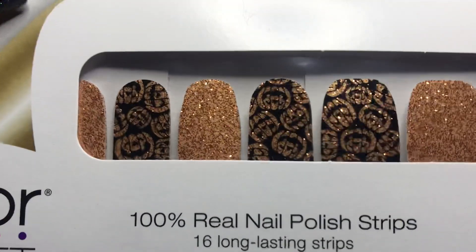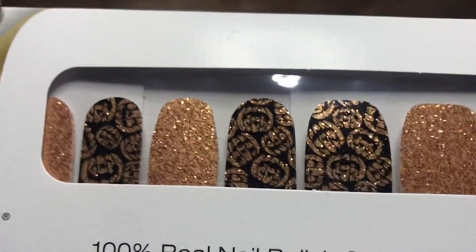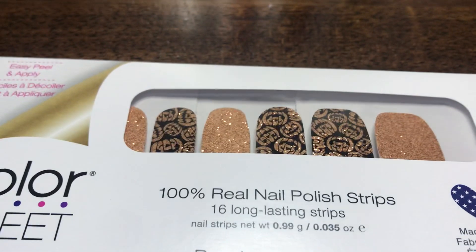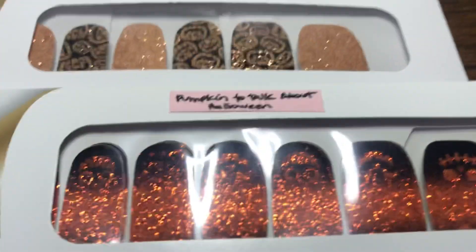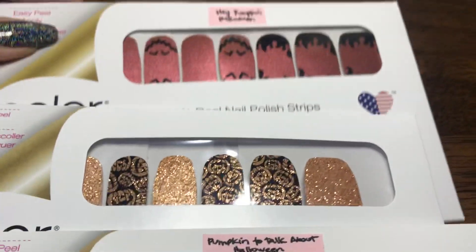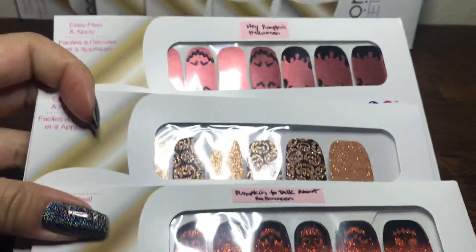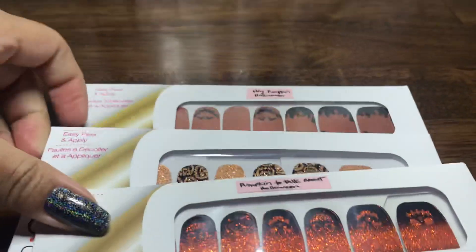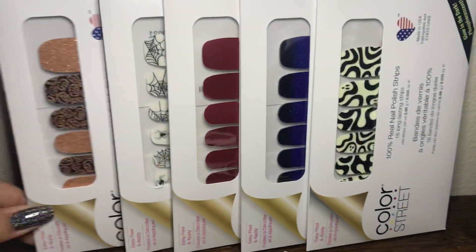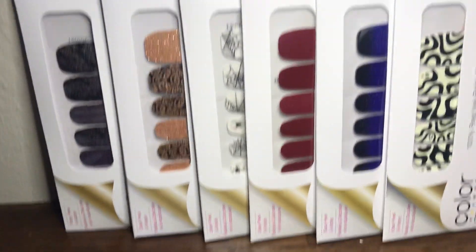This next one is Jack-of-All-Trades, which has jack-o-lantern designs and a paler orange color. Comparing it to Hey Pumpkin and Pumpkin to Talk About, those have a deeper orange color, whereas Jack-of-All-Trades is a lighter orange.